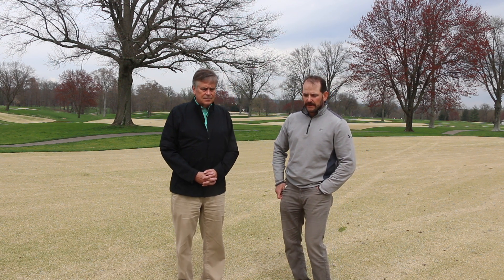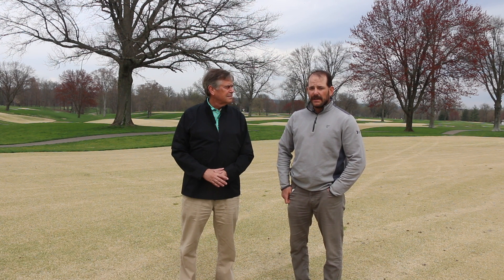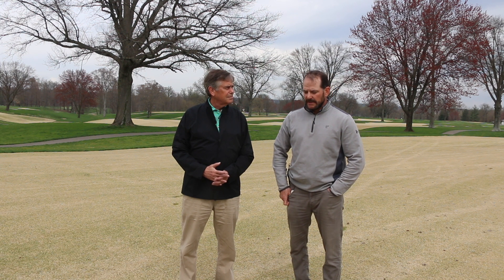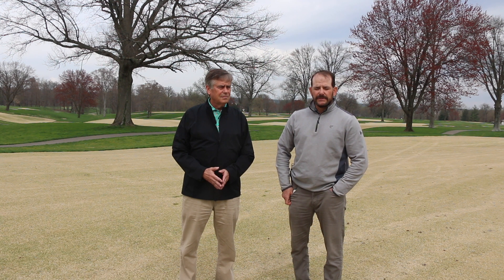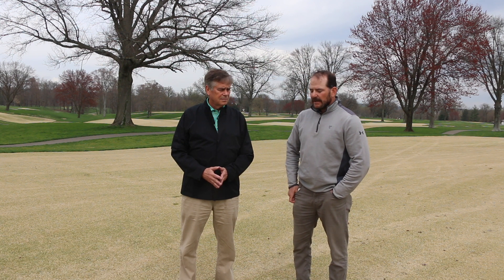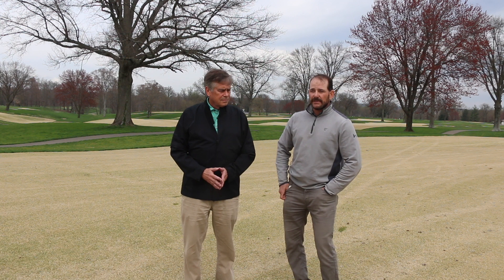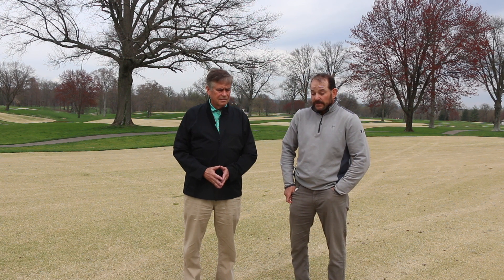The zoysia grass we're looking at is called Meyer zoysia grass. It was primarily chosen because of its cold tolerance — there aren't many cultivars, though a few new ones with better cold tolerance are coming out. The club decided in 1980 to sprig the 14th fairway as a trial, because back in the 80s there weren't many fungicides to protect the annual bluegrass fairways and a lot of grass was lost. During that time, there was an expansion of zoysia grass in the St. Louis area that really caught the attention of some board members, so they decided to trial the 14th fairway. It was really cutting edge thinking, because there weren't any other golf courses doing that.